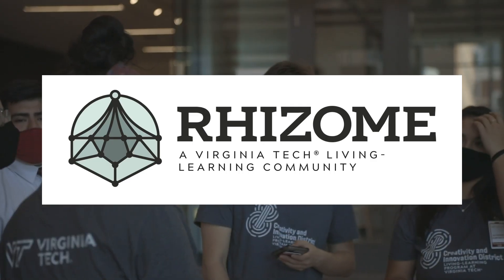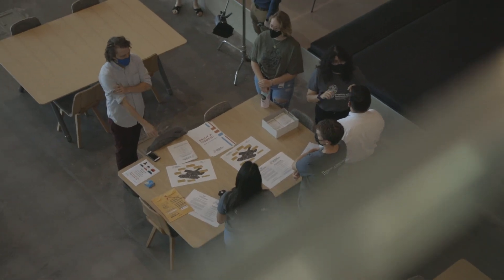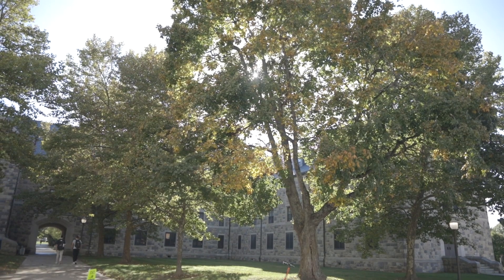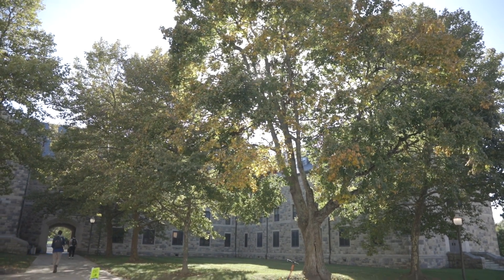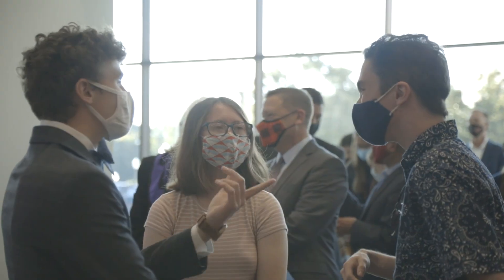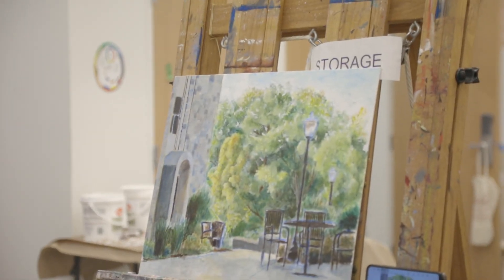Rhizome explores the roles art, design, construction, planning, and analytical interventions have in shaping the environment and bringing about change. And Studio 72 gives any student the opportunity to understand that the arts are essential to the human experience.